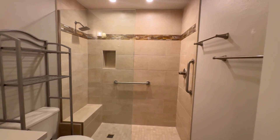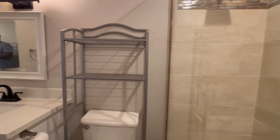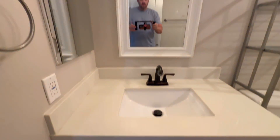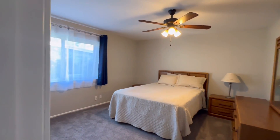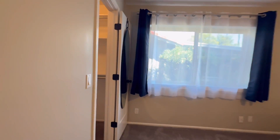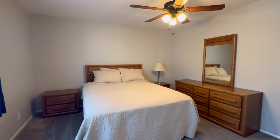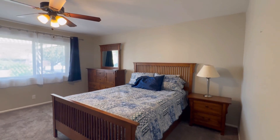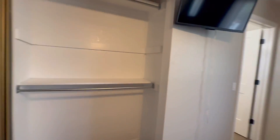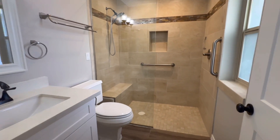This is bathroom number one. Over here we have the two bedrooms. Here is bedroom number one — it has a walk-in closet. And then bedroom number two, which is the primary. This bedroom has its own full bathroom. Very nicely done.